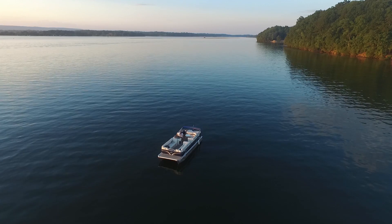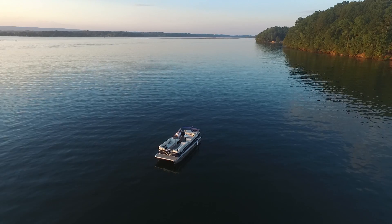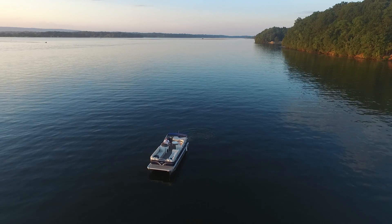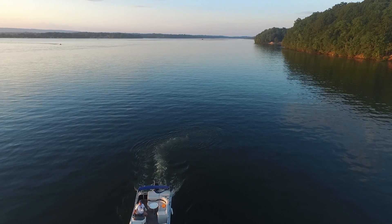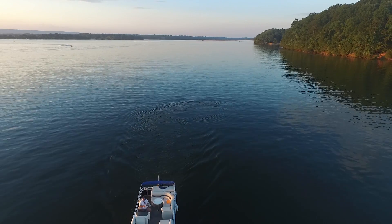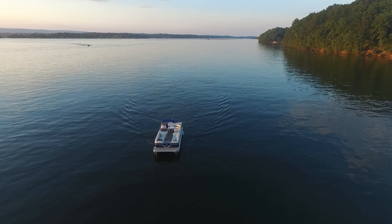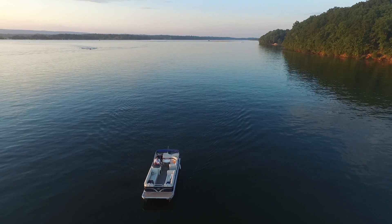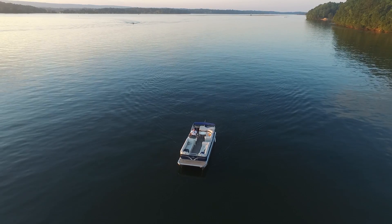I'm actually flying now. For follow me mode there is a minimum altitude and I'm not sure what it is, but I think it's around 30 to 32 feet. All right, so here we are — we're gonna go ahead and put the boat in motion. You've got to hit apply. Let's get it up a little bit higher. All right, she should be in follow me mode.